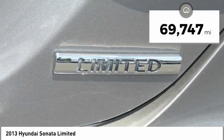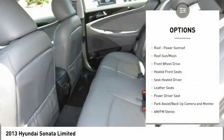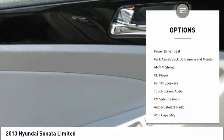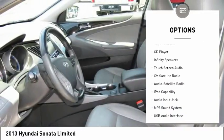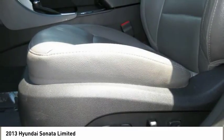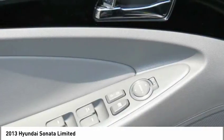This vehicle has less than 70,000 miles. Here are some of this vehicle's great options: anti-lock braking system, XM satellite radio, traction control, Bluetooth wireless data link for hands-free phone, air conditioning, moonroof, power steering, HomeLink garage door opener, and aluminum wheels.